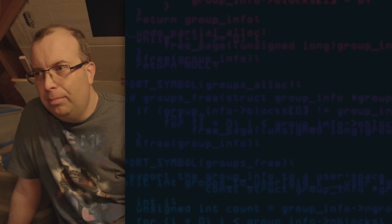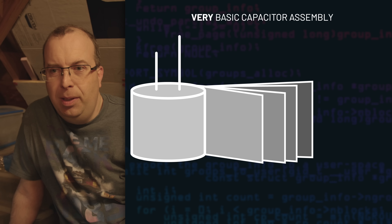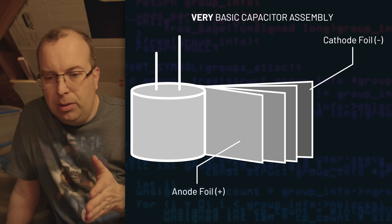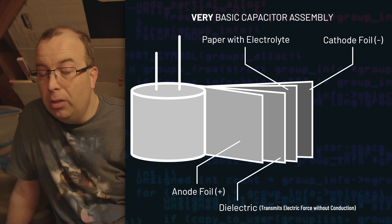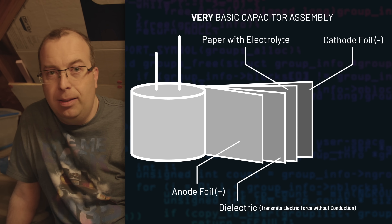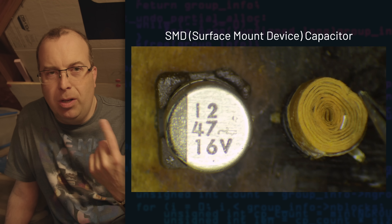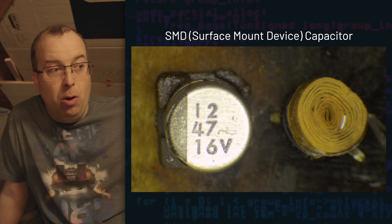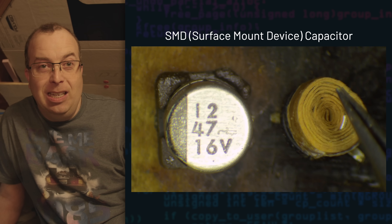Well, it depends on the type of capacitor, but the electrolytics — the can capacitors — basically have two pieces of foil that are very close together, close enough that a charge can be stored between them. They're separated by a dielectric. You could actually unroll a capacitor because it's all rolled up inside that can, and it would work just as well unrolled — it just wouldn't be a very efficient package design.